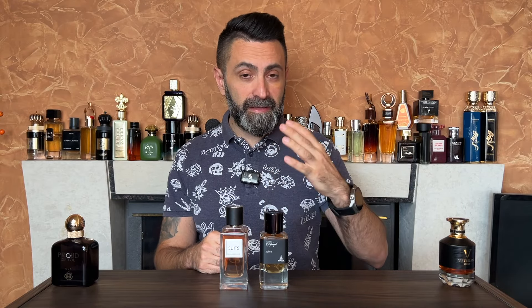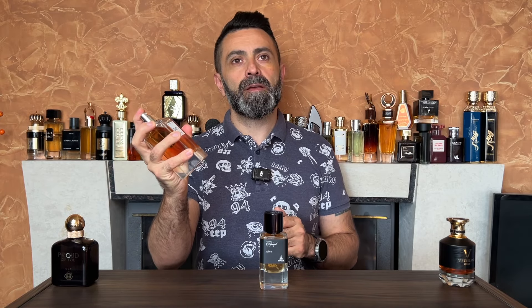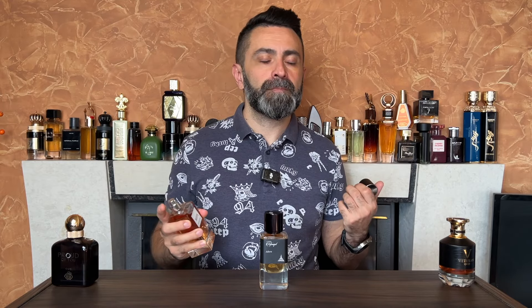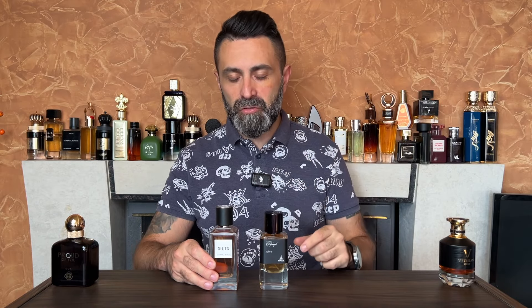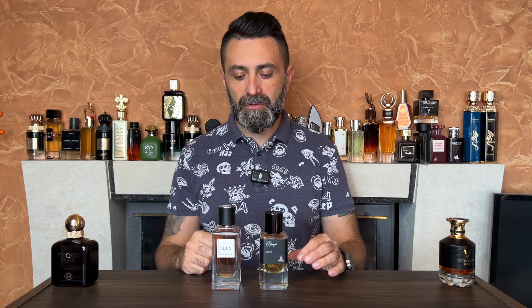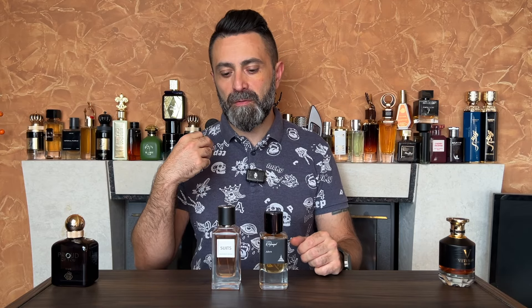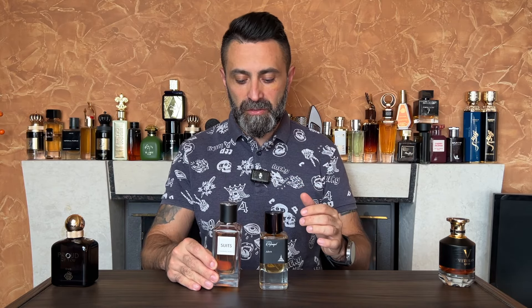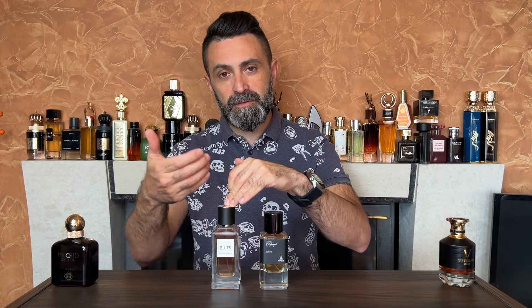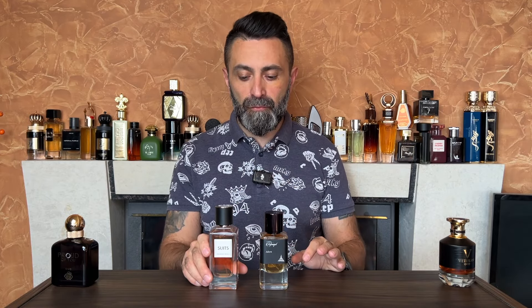Suits from Fragrance World does a very good job copying the original, smelling very similar to Tuxedo, relying on spices, a heavy dose of patchouli, some rose, and vanillic sweetness. It feels like a slightly softer version — Tuxedo smells a bit more spicy with a stronger patchouli note — but Fragrance World have done quite a good job capturing the original scent for a fraction of the price. They've even cloned the bottle design, and the quality is good, making it a very affordable alternative to Tuxedo.